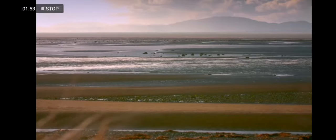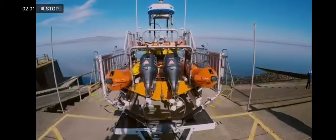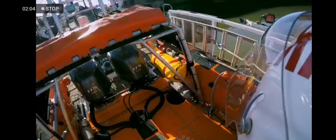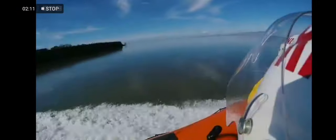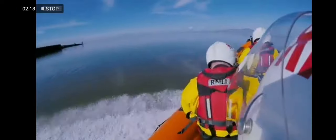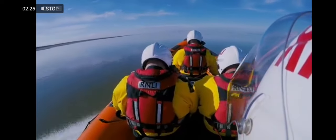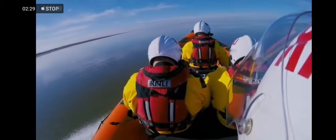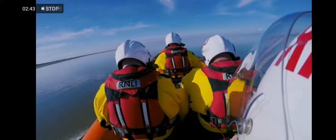On a still February day, an emergency call comes in to Silloth lifeboat station. Within six minutes of being paged, the crew have their B-class inshore lifeboat on the water. The only information they had was a lady trapped in her vehicle, about six miles down the coast. When they find out she's a non-swimmer, the sense of urgency goes through the roof.